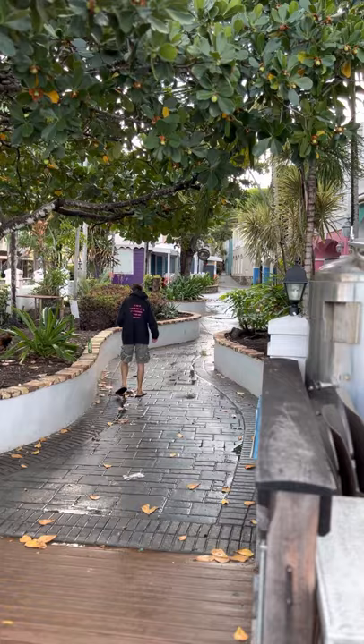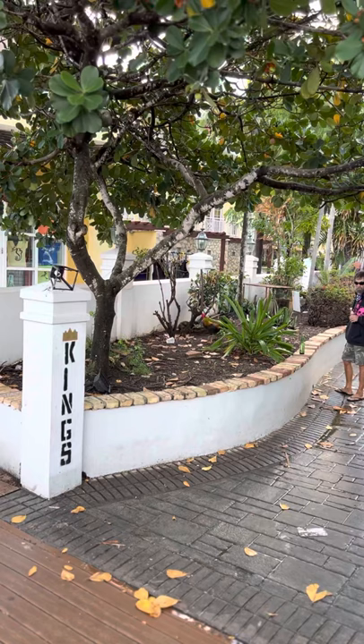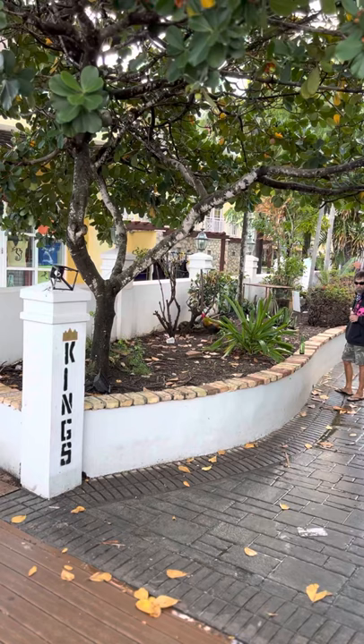Nice alleys around here. And as you can see, here is the mandatory rooster — you wouldn't be in nearby Puerto Rico or the Virgin Islands if you didn't have a rooster nearby, waking everybody up in the early morning.